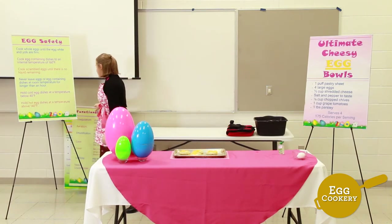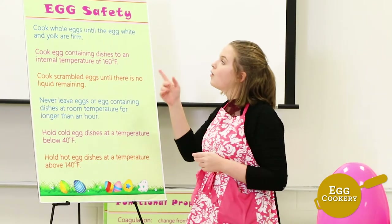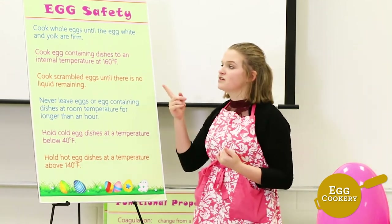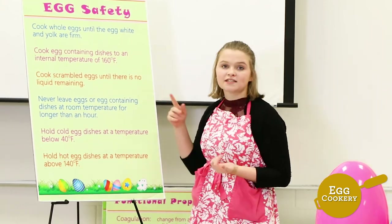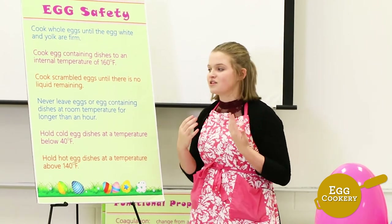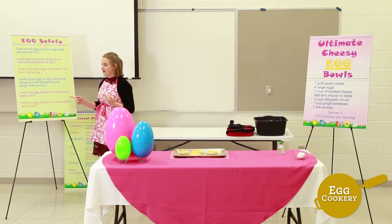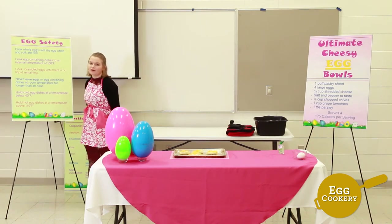There are certain guidelines to follow when preparing egg and egg-related dishes. Always cook whole eggs until the egg white and egg yolk are completely firm. Cook egg-containing dishes to an internal temperature of 160 degrees Fahrenheit. Cook scrambled eggs until there is no liquid remaining. Never leave eggs or egg-containing dishes at room temperature for longer than an hour. Hold cold egg dishes at a temperature below 40 degrees Fahrenheit, and hold hot egg dishes at a temperature above 140 degrees Fahrenheit.